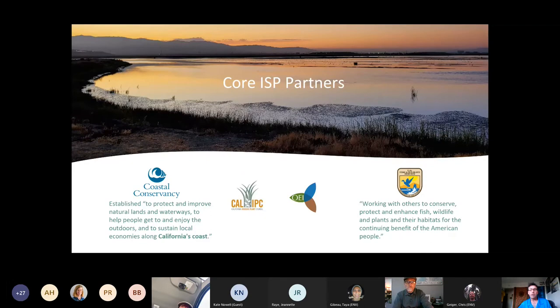The two leads for the Spartina project are the Coastal Conservancy as the state lead and U.S. Fish and Wildlife Service as the federal lead. Olsen Environmental manages and conducts a lot of the work on the ground. The California Invasive Plant Council, CalIPC, is another major partner — a statewide nonprofit that provides resources for land managers dealing with wildland weeds. CalIPC.org has great resources like the statewide inventory, species ID cards, best management practices manuals, and an archive from annual symposia.